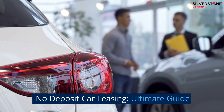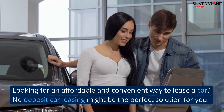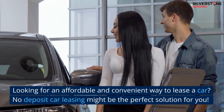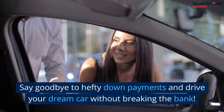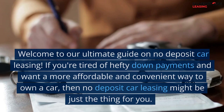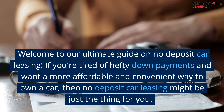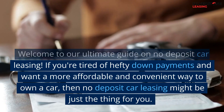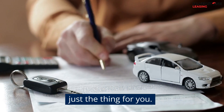No Deposit Car Leasing: Ultimate Guide. Looking for an affordable and convenient way to lease a car? No deposit car leasing might be the perfect solution for you. Say goodbye to hefty down payments and drive your dream car without breaking the bank. Welcome to our Ultimate Guide on No Deposit Car Leasing. If you're tired of hefty down payments and want a more affordable and convenient way to own a car, then no deposit car leasing might be just the thing for you.